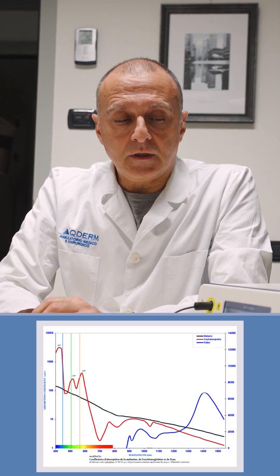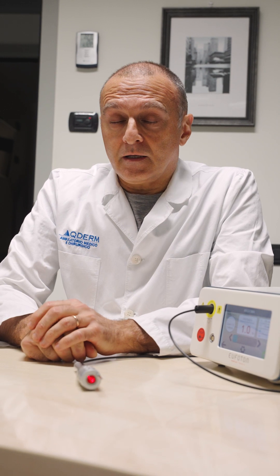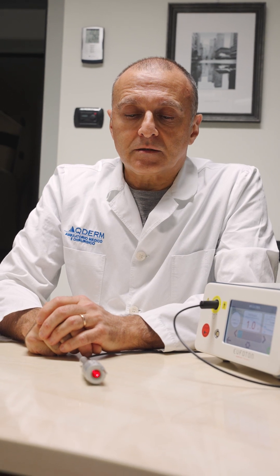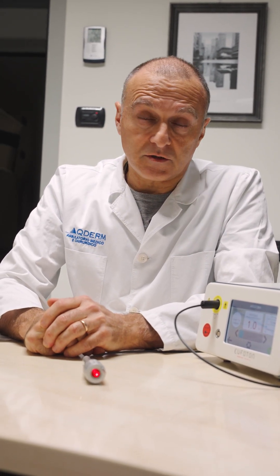We are also very far from the water absorption peak, so stacking pulses in selected lesions such as warts or seborrheic keratoses can provide an additional surgical effect with minimal residual thermal damage. In conclusion, 445nm is a novel and very unusual wavelength for the laser surgeon, but I invite you to consider the peculiar properties of this wavelength, especially in fair complexion patients, in the many conditions we encounter in daily dermatology practice.